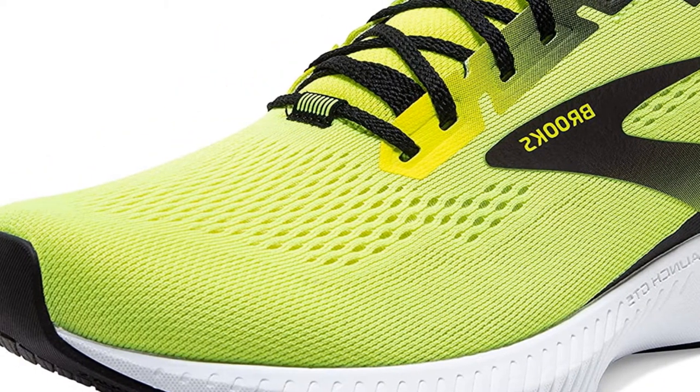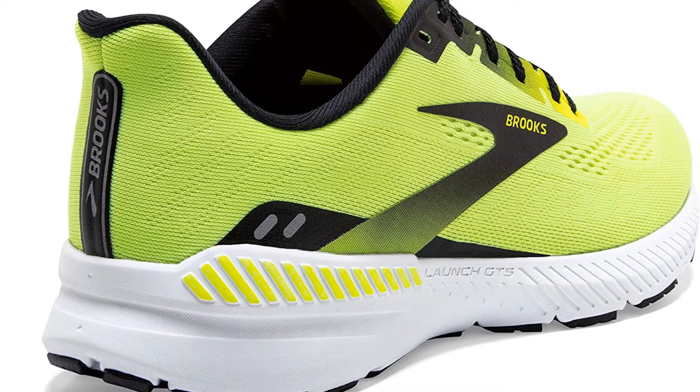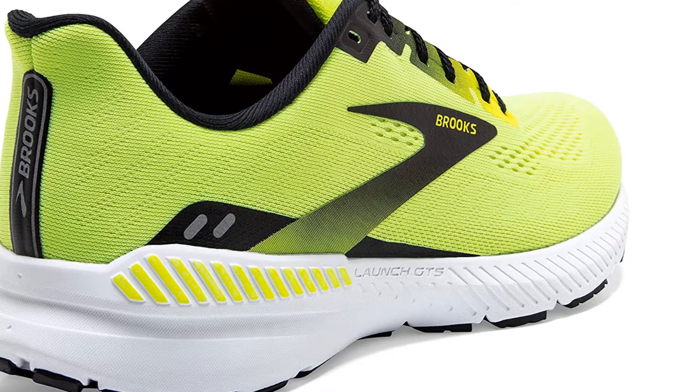the knees. Brooks' lightest BioMoGo DNA midsole cushioning provides a fast and supportive ride without the extra weight, perfect for days when you are working on your speed.